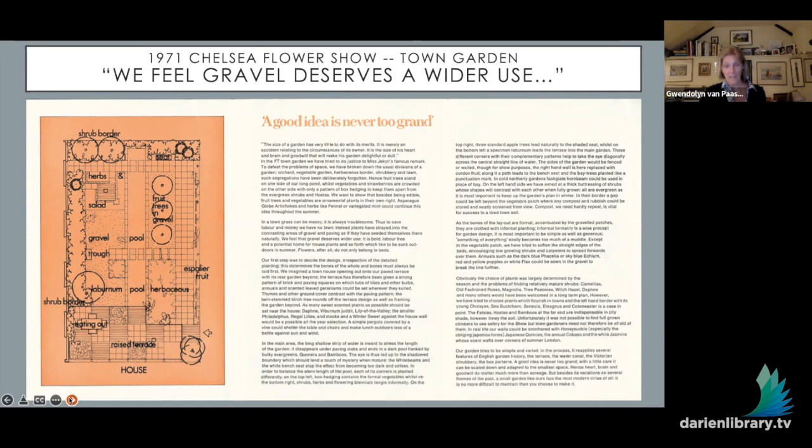In the early 1970s, John designed Chelsea garden show gardens for the Financial Times of London, working with the brilliant garden writer Robin Lane Fox. In 1971 they made a gravel garden depicting a town garden, writing: 'In town, grass can be messy. It is always troublesome. Thus, to save labor and money, we have no lawn. Instead, plants have strayed into contrasting spaces of gravel and paving, as if they have seated themselves in. We feel that gravel deserves wider use. It is bold, labor-free. Flowers, after all, do not only belong in beds.'